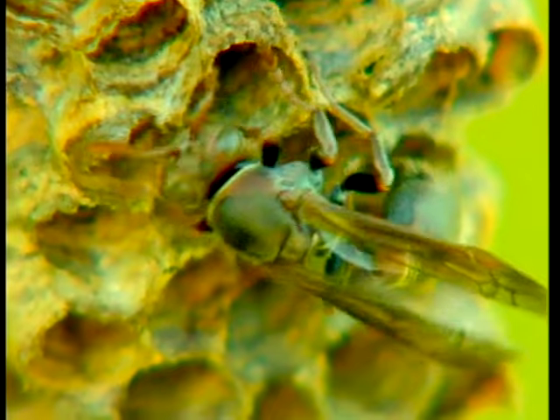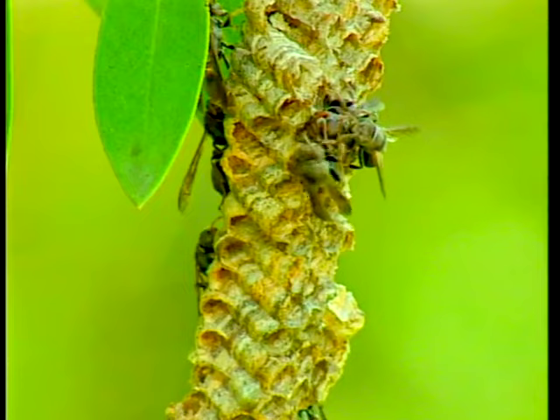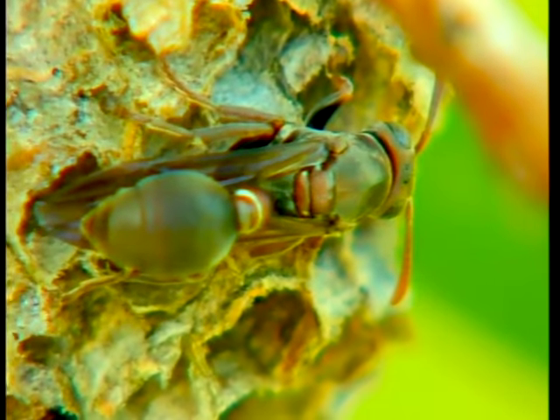These are female wasps and they only attack when they're defending their nests and young ones. But you only have to brush against the branch the nest's on and they'll zap out and give you a quite nasty sting.